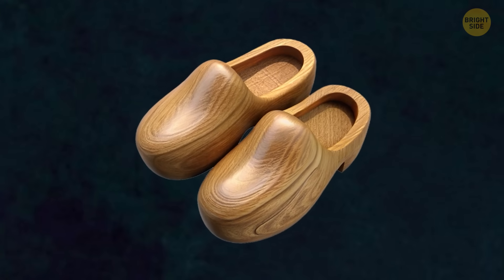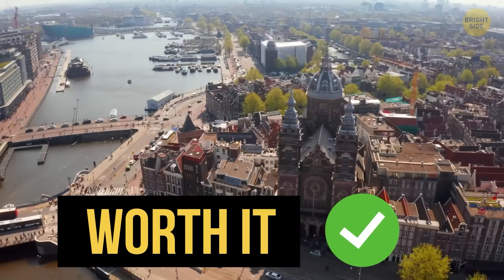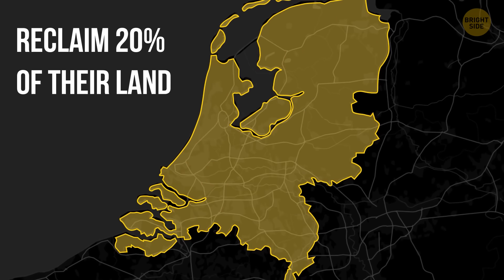But let's say the rewards totally make the risks worth it. Thanks to all these efforts over centuries, the Dutch have managed to reclaim 20% of their land from the sea.